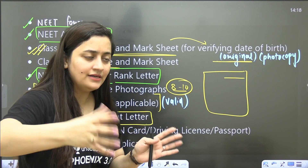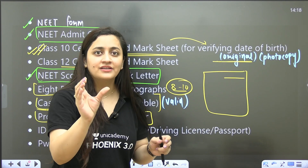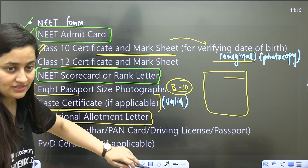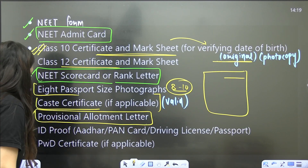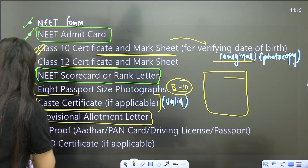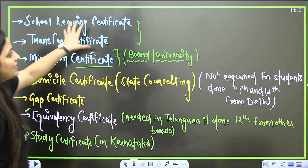The next document is the provisional allotment letter. During counselling you fill the form, pay the fee, and select colleges. As per your marks and rank you will get a seat allotment letter — that is a provisional letter — so carry it with photocopies. For ID proof you can use an Aadhaar card, PAN card, driving license, or passport — original plus photocopy required. Also carry the PwD certificate if applicable.